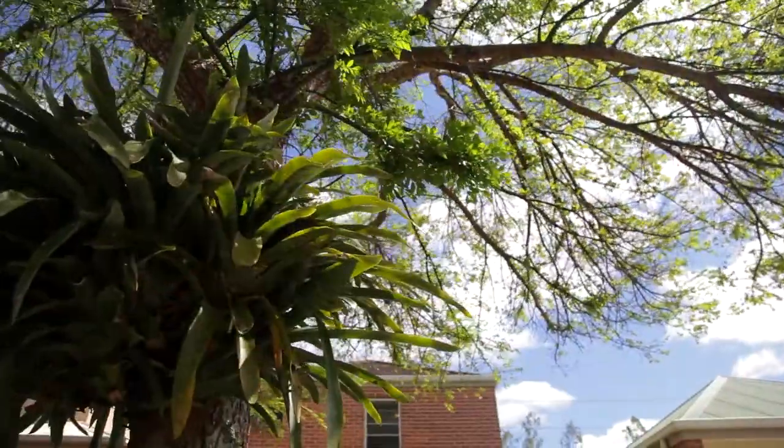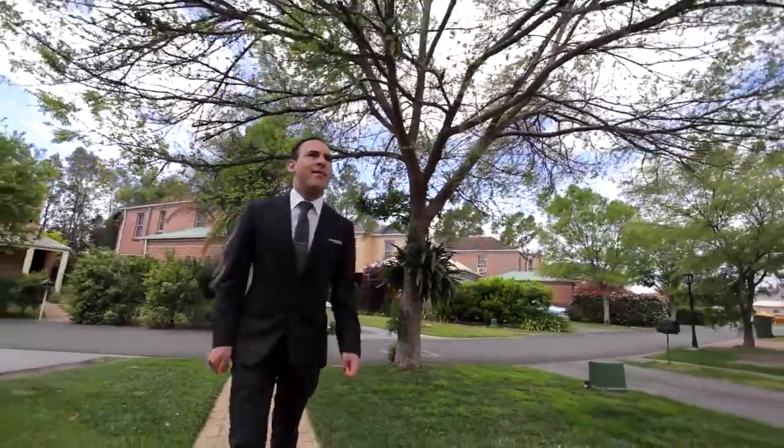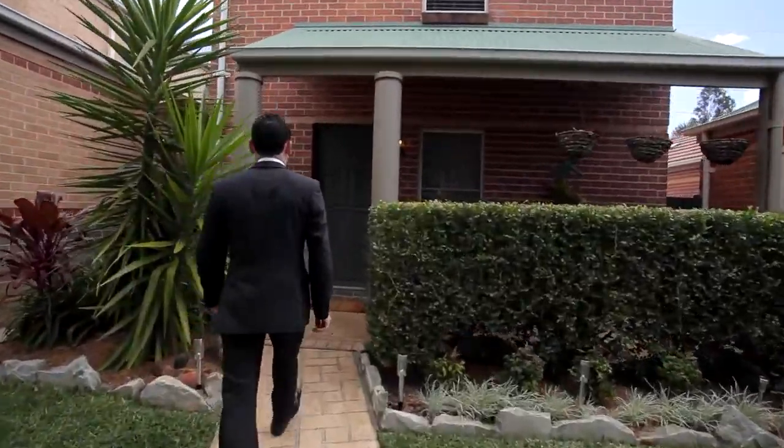Tucked away in a quiet street, this immaculate family home is ideally suited to those looking to enter the market, invest or downsize.